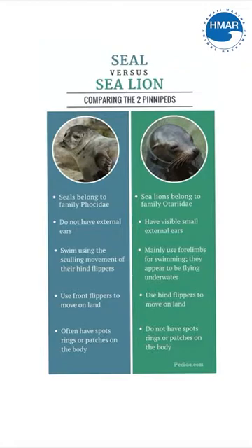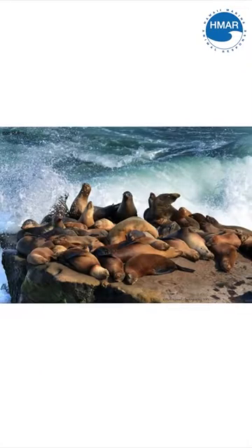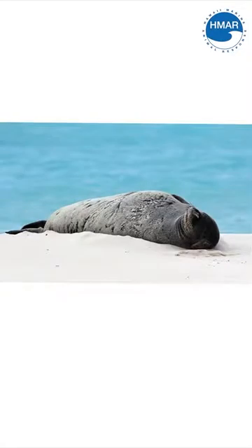Hawaiian monk seals, unlike a sea lion like the California sea lion, are solitary animals, which means that you're not going to find them in large groups where they're touching. While our volunteers and other people within HMR have seen Hawaiian monk seals maybe in groups and not alone, it's not a very common occurrence.